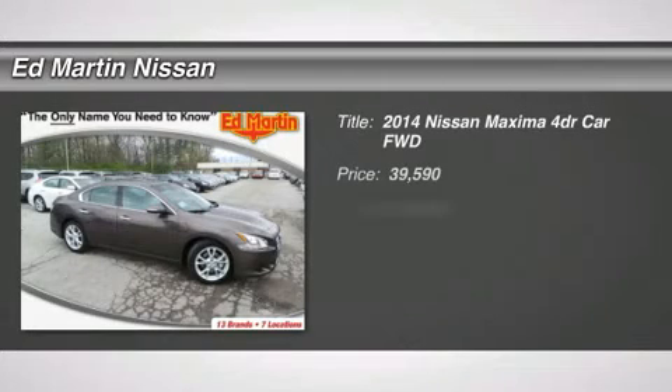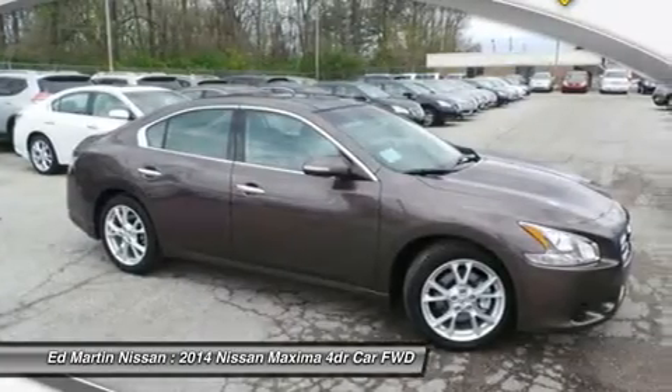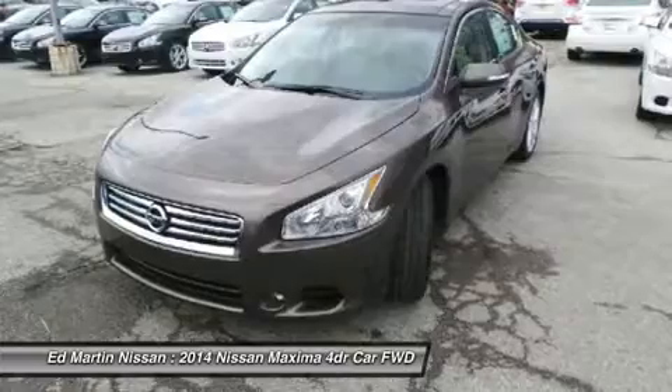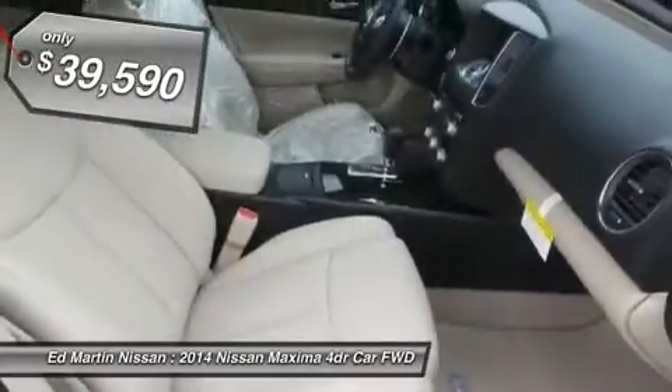The 2014 Maxima. Maxima offers elegance with an edge. The spacious interior provides refined comfort for up to five passengers. Advanced technologies such as Nissan Intelligent Key and Push Button Ignition offer convenience and control, and is priced below $40,000. This vehicle has less than 100 miles.